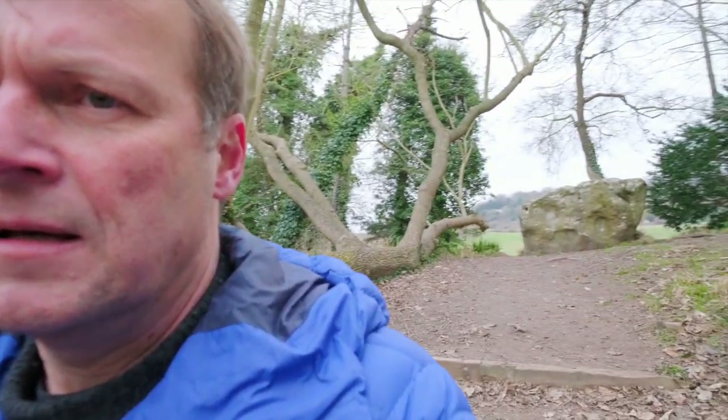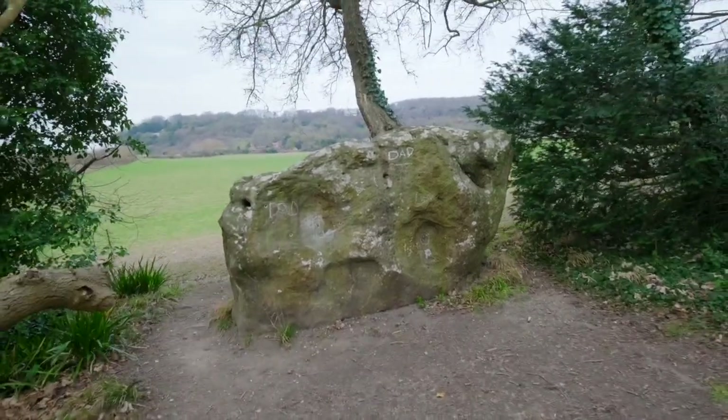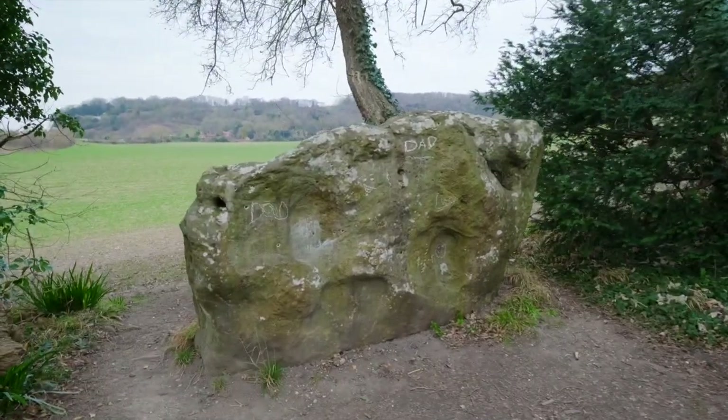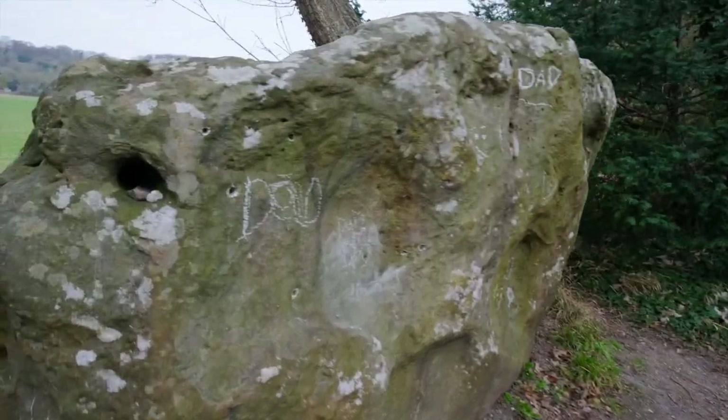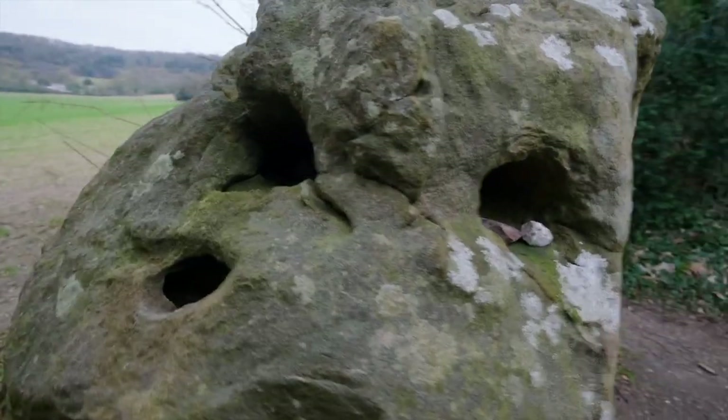The death of Horsa is the stuff of many legends, and somehow they often involve the Medway Megaliths. Some say that Horsa is actually buried at the White Horse Stone, which is where we have now arrived. Isn't that an impressive sight? It looks much smaller in the pictures I found, but it is massive and much higher than wide — it is, in fact, standing upright.